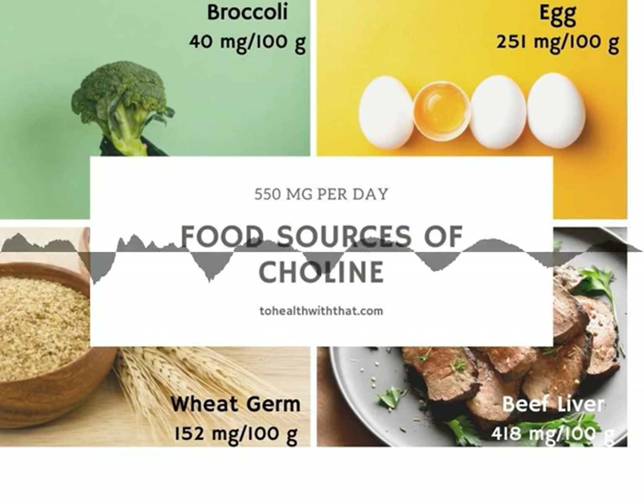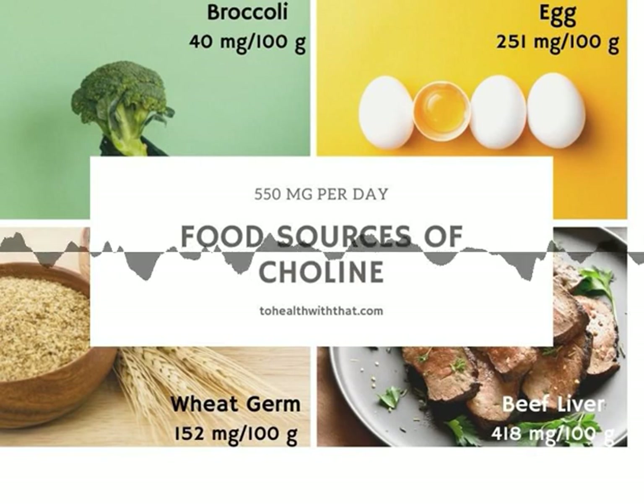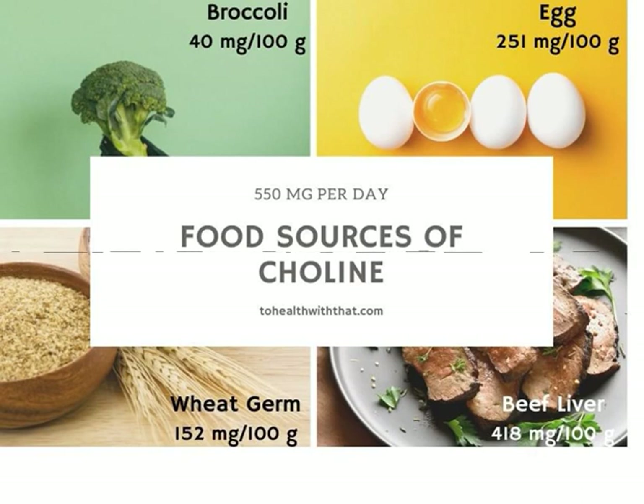This is the To Health With That Naturally Healthy In No Time podcast for big health topics taken in small bites. I'm your host, naturopathic Dr. Amy Nuzel, and this is Season 1, all about the MTHFR mutation.